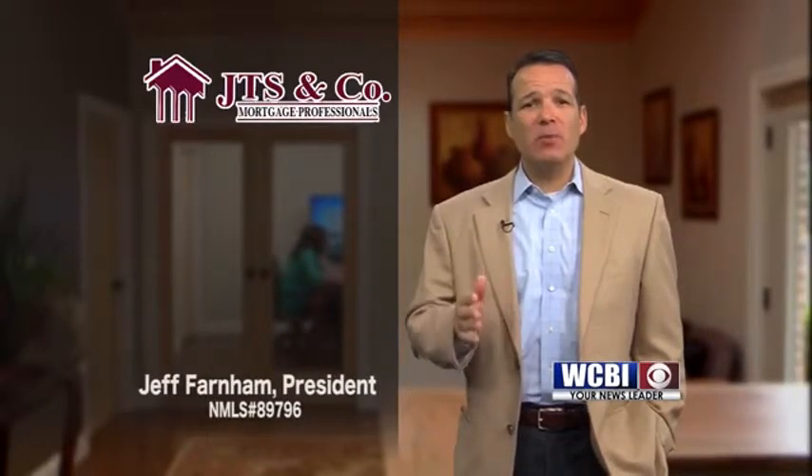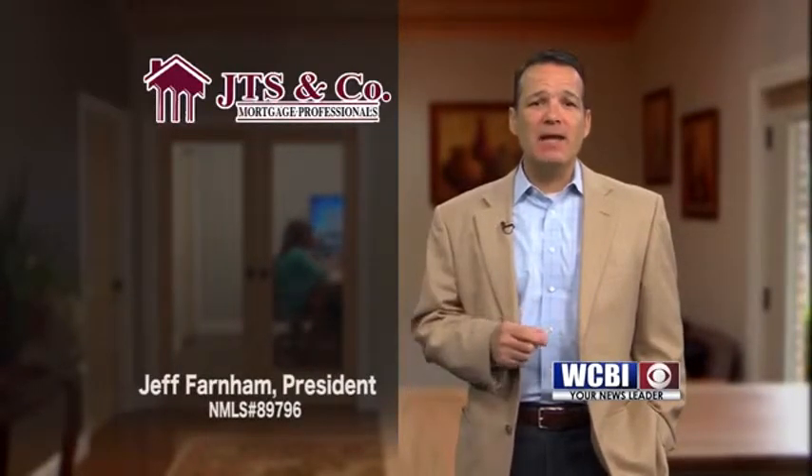Homestead exemption is available upon request to homeowners who reside and pay all local and state taxes in the taxing district. To apply, you will need your filed warranty deed, your settlement statement showing cost of your home, Social Security numbers of all parties on the deed, and all of your license tag numbers.